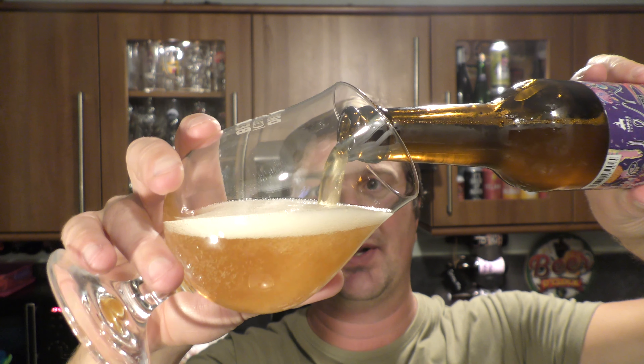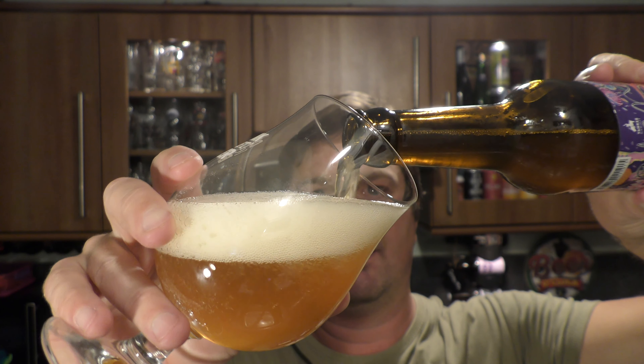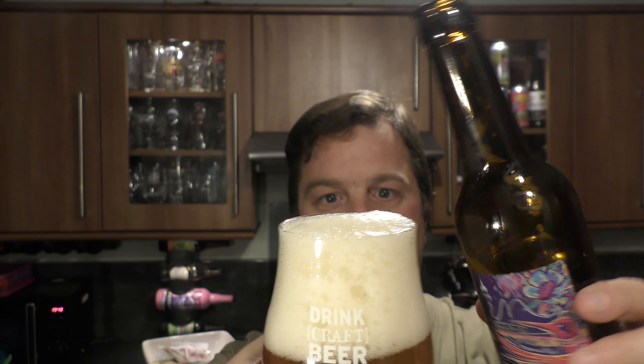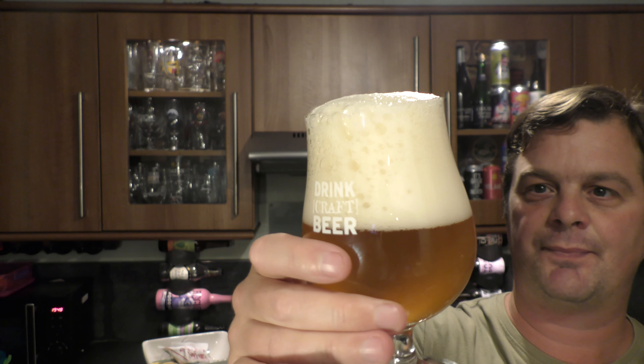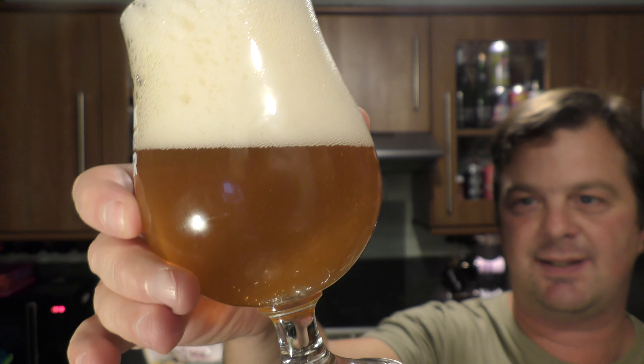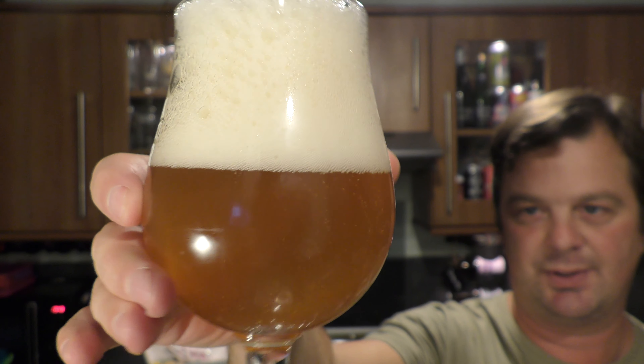We'll let the head settle down. We've got a four finger, slightly off-white head, hazy, amber, bottle conditioned beer. Lots of carbonation.